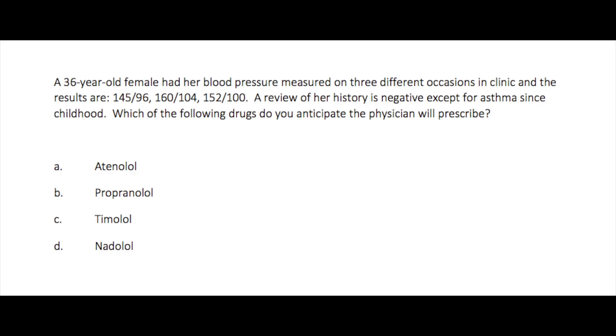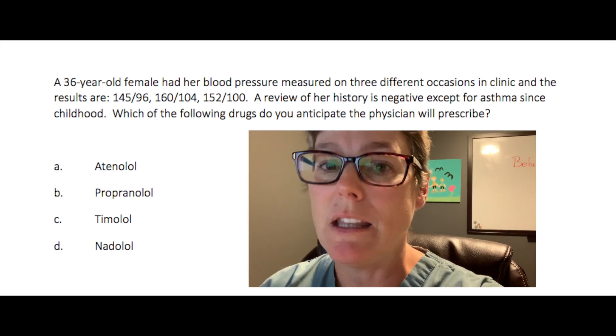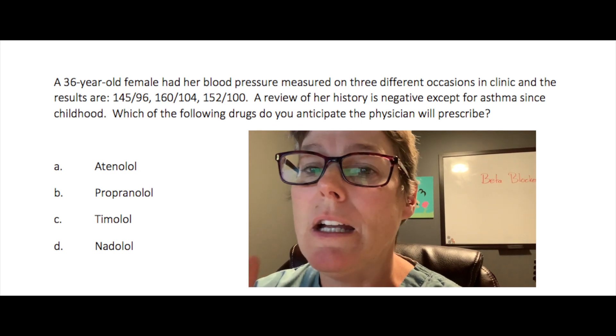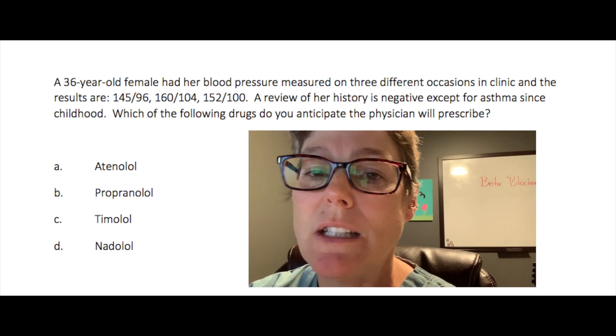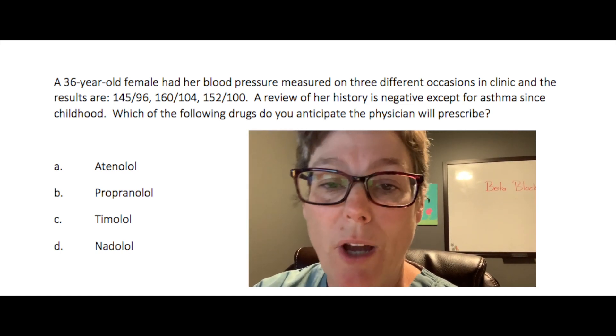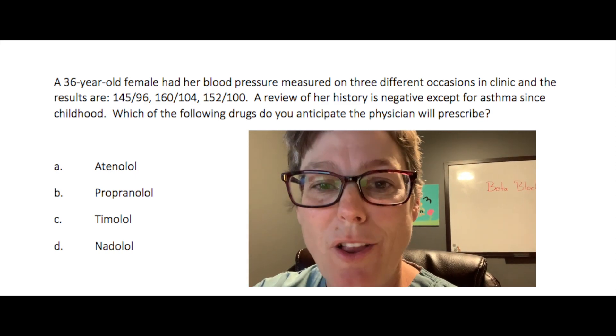NCLEX question: A 36-year-old female has had her blood pressure measured on three occasions with results of 145/96, 160/104, and 152/100. A review of her history is negative except for asthma since childhood. Which drug would you anticipate the physician to prescribe? If you selected atenolol, that would be the correct answer. Atenolol is cardiac selective, and since this patient has a history of asthma, we would not want to worsen her lung condition by giving a non-selective beta 2 blocker — of which propranolol, timolol, and nadolol are all examples.